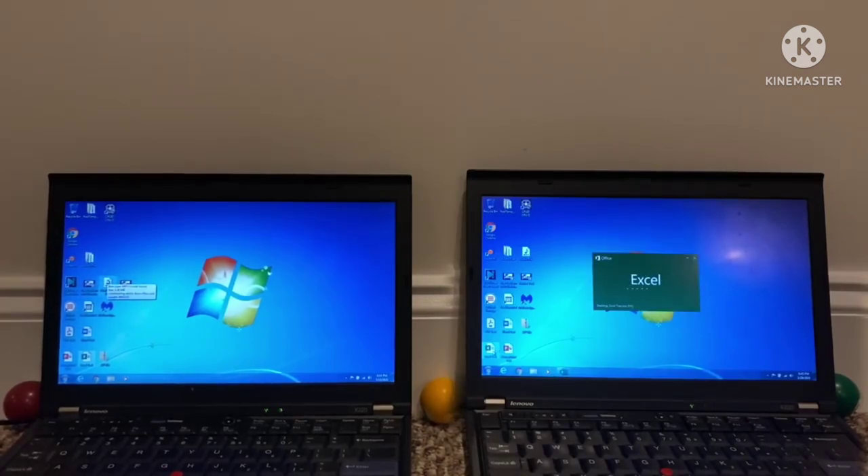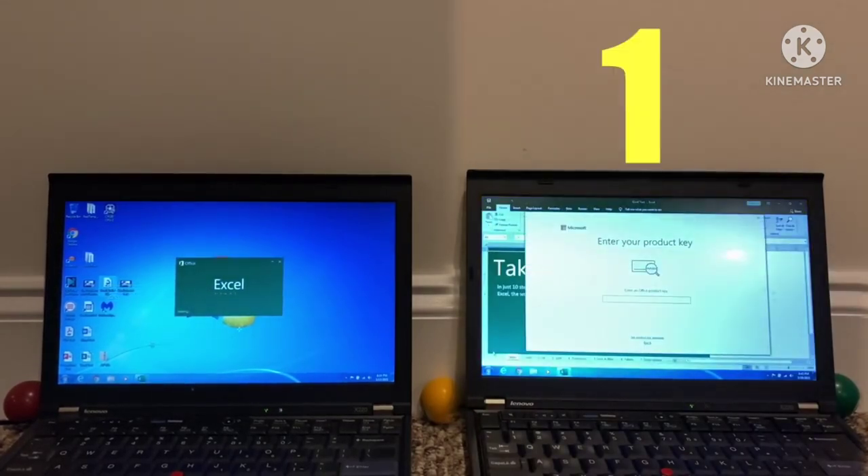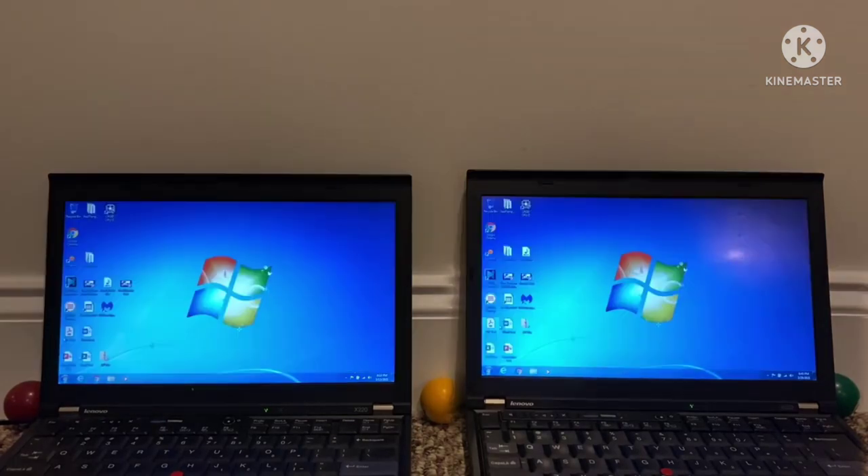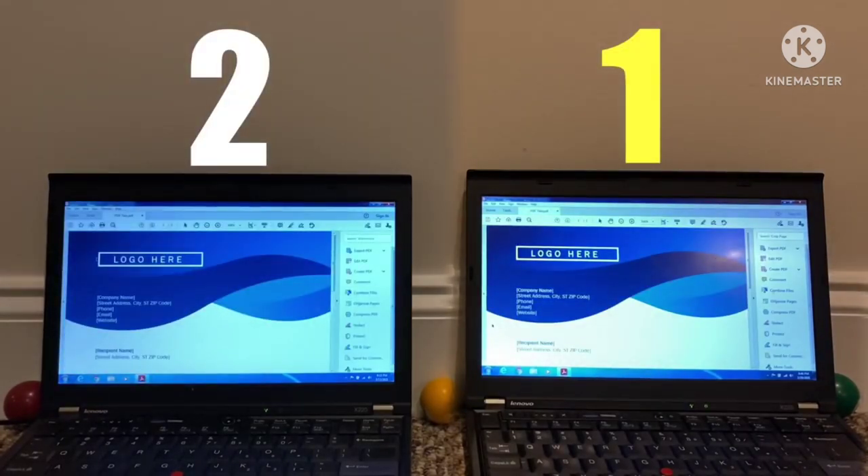Excel was the final Office application tested, and surprise surprise — same exact result. The application loaded first on 64-bit and dead last on 32-bit with a large delay. I don't know if Microsoft is intentionally slowing things down so people ditch older computers, but three applications opened at the exact same time gave the same results. Finally I opened a PDF file — 64-bit won again, though the time difference was much smaller. Next time I'll choose apps with more variety rather than three Office applications.